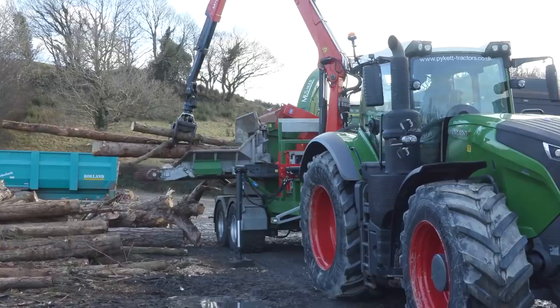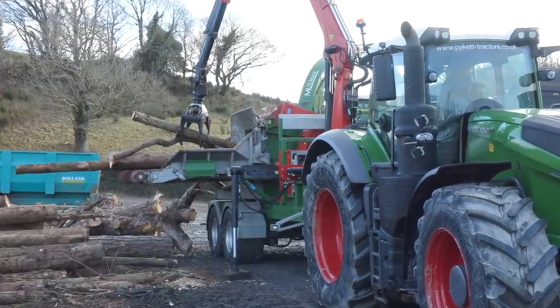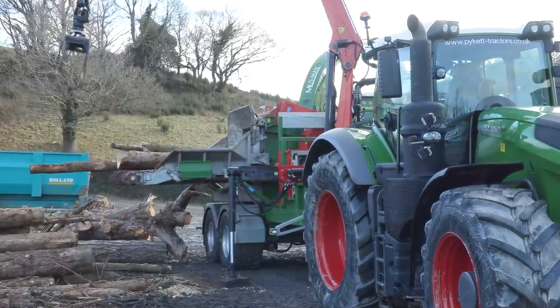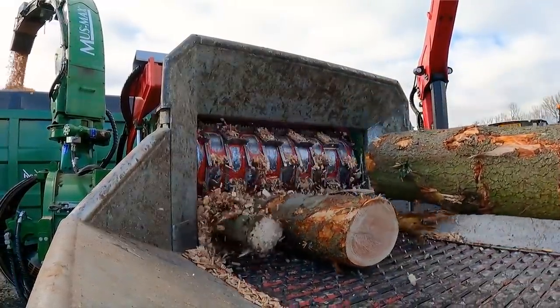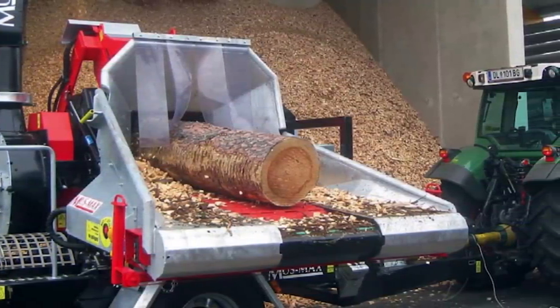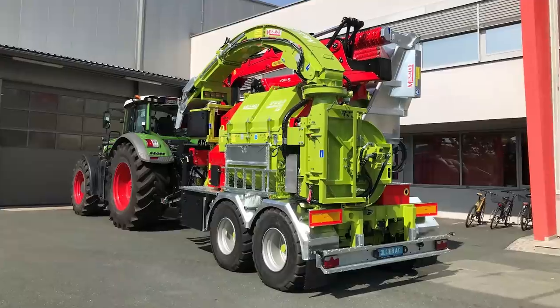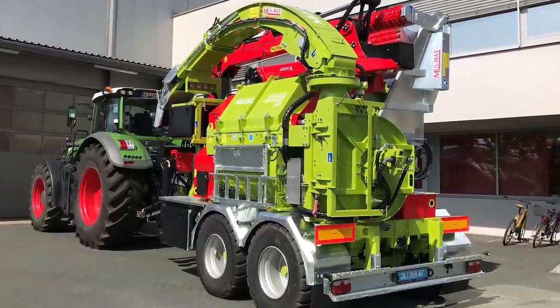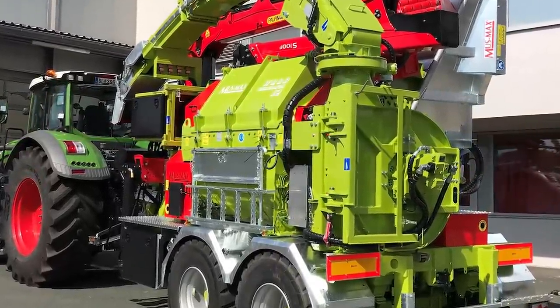Musmax — how long have they been around? How long have they been making wood chippers? They started producing wood chippers in the 90s, all the way up to the current day. They produce machines from a WT7, which is 640mm diameter mouth size, all the way up to a WT12, which is just slightly bigger than this machine. That's the biggest PTO machine in the world.